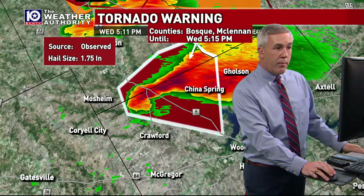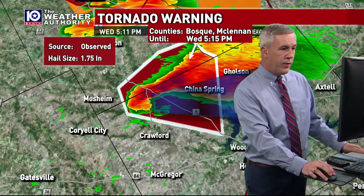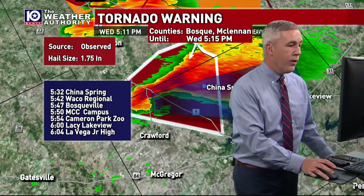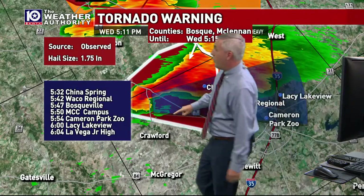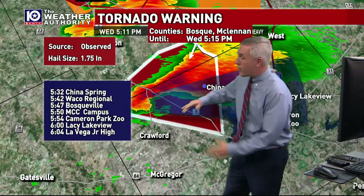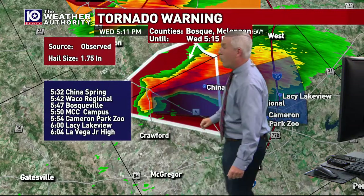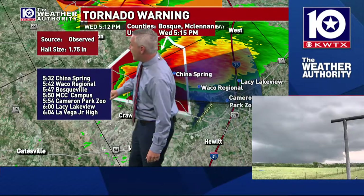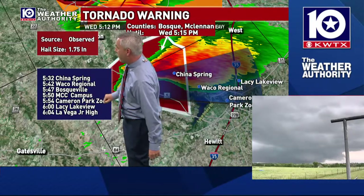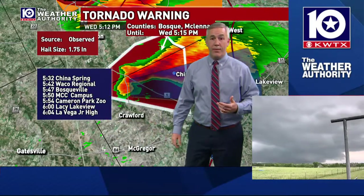This storm is moving at about 25 miles per hour. I'm going to do the track of what the rotation is going to do over the next hour or so. This is going to skirt across the northern parts of Waco if it keeps on its easterly track. We're talking getting near the Waco Regional Airport at 5:42, the MCC campus before 6 o'clock, 5:54 at Cameron Park Zoo, the Lacey Lakeview area about 6 o'clock, and moving east of I-35 after 6.